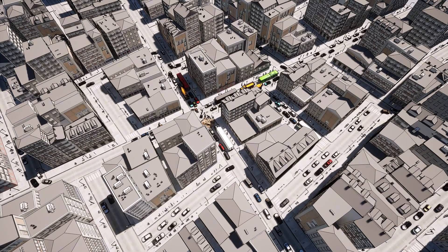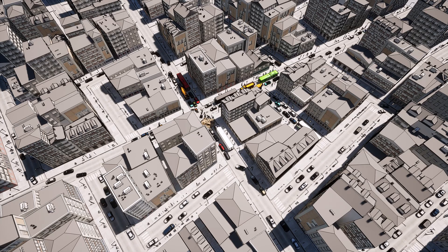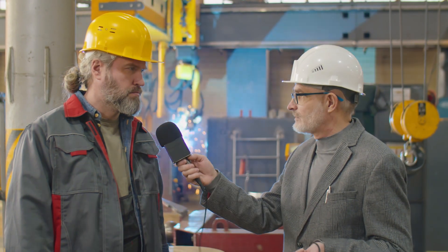But here's the problem: this system was designed for about 60,000 vehicles per day. These days, on peak travel days, it's handling over 100,000. You don't have to be an engineer to see that the math doesn't work. Something had to be done.